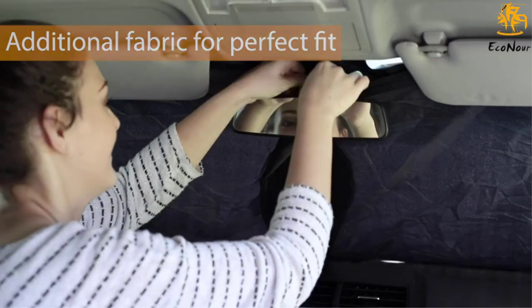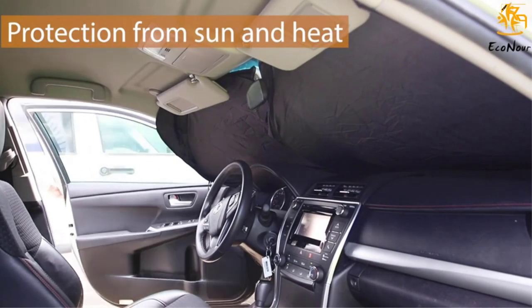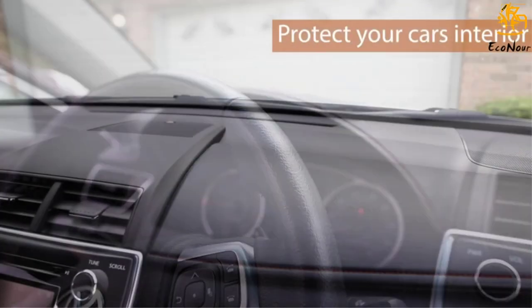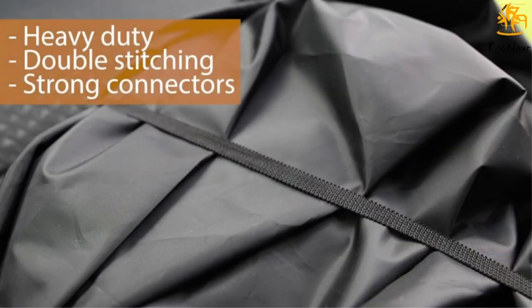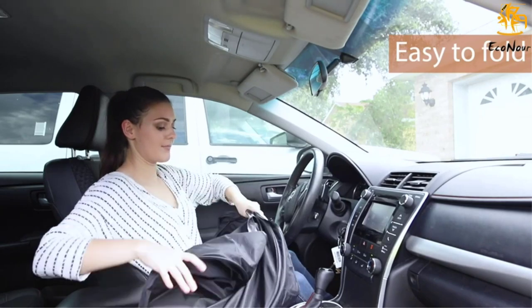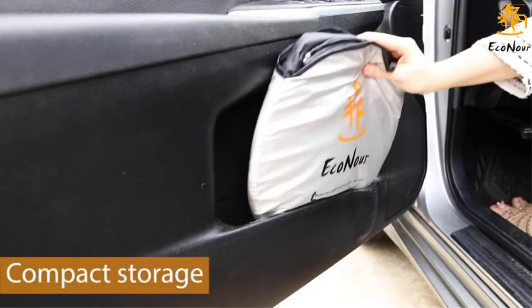The unit works with SUVs, minivans, MPVs, light trucks, hatchbacks, saloons, and many other types of vehicles. The decent size of 59 by 31 inches proves very effective and practical for most people and their vehicles. It leaves no gaps on the edges. Thanks to its lightweight design, carrying and handling it occasionally isn't a challenge.